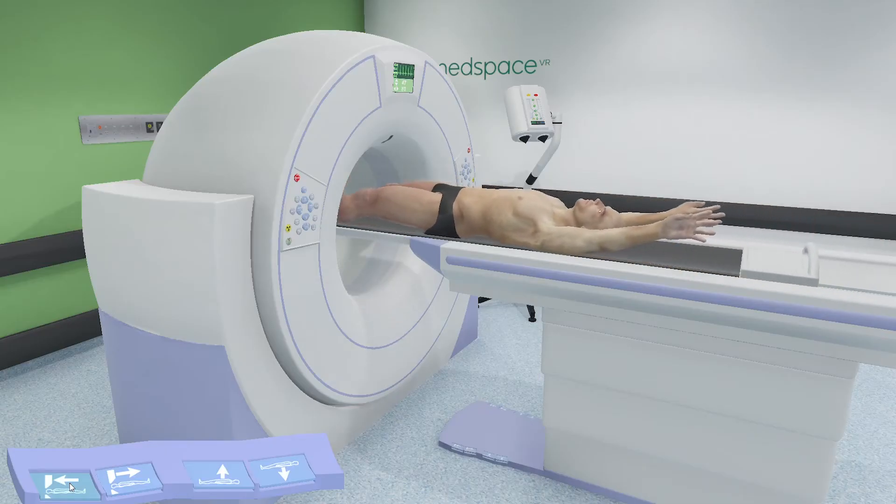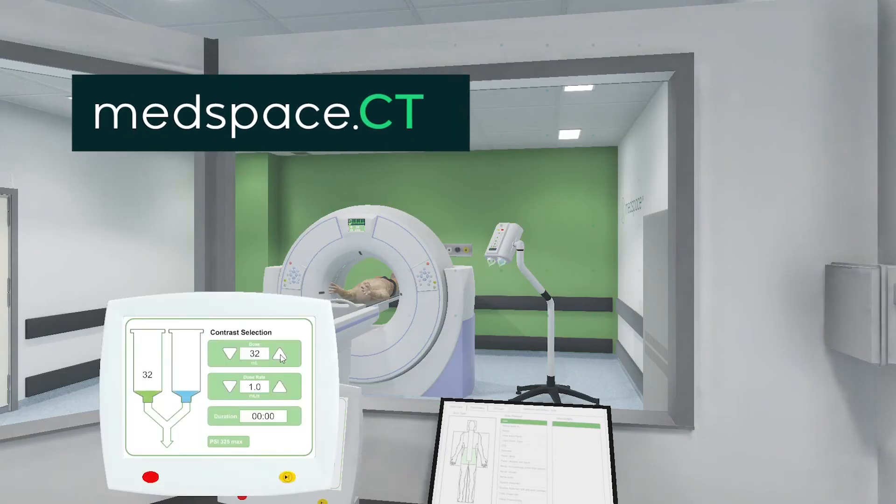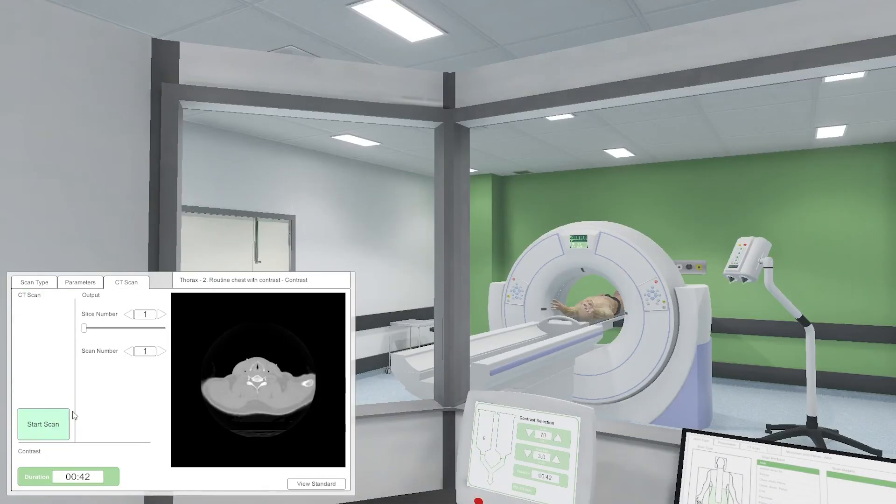Finally, the world's first interactive VR computed tomography suite, Medspace CT. This module allows learners to set up and execute a full range of CT techniques in a safe and cost-effective virtual environment.